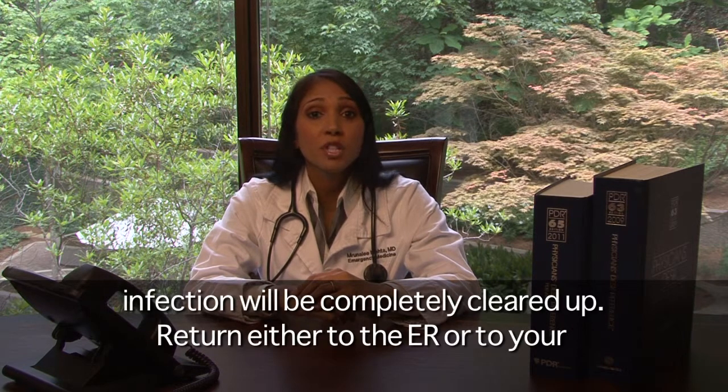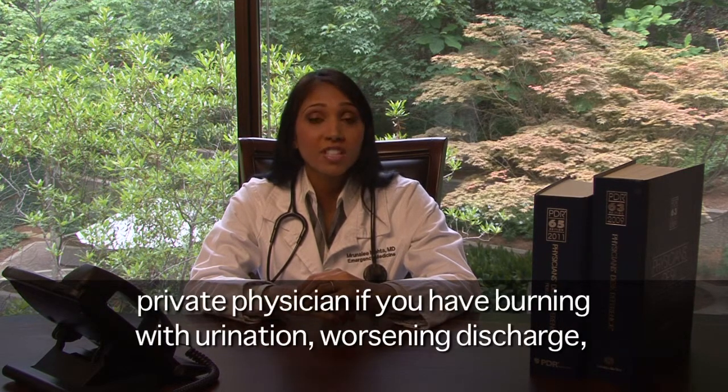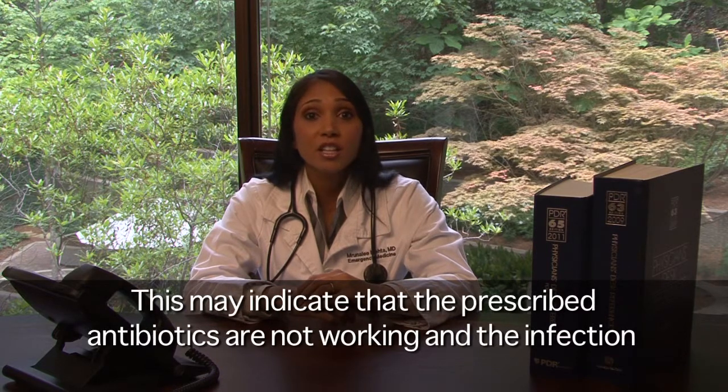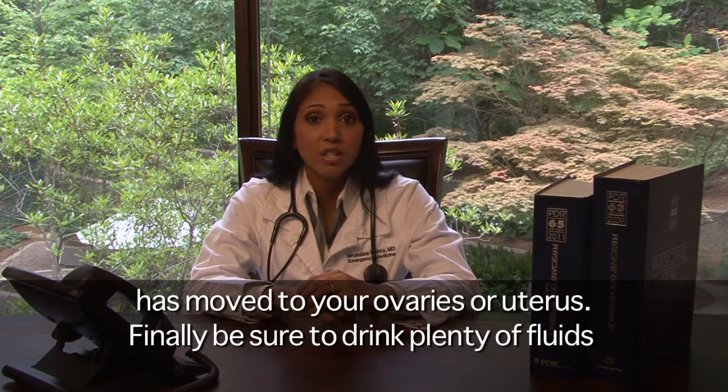Return either to the emergency department or your private physician if you have burning with urination, worsening discharge, develop fever, nausea or vomiting, or have the onset of abdominal or back pain. This may indicate that the prescribed antibiotics are not working and the infection has moved to your ovaries or uterus.